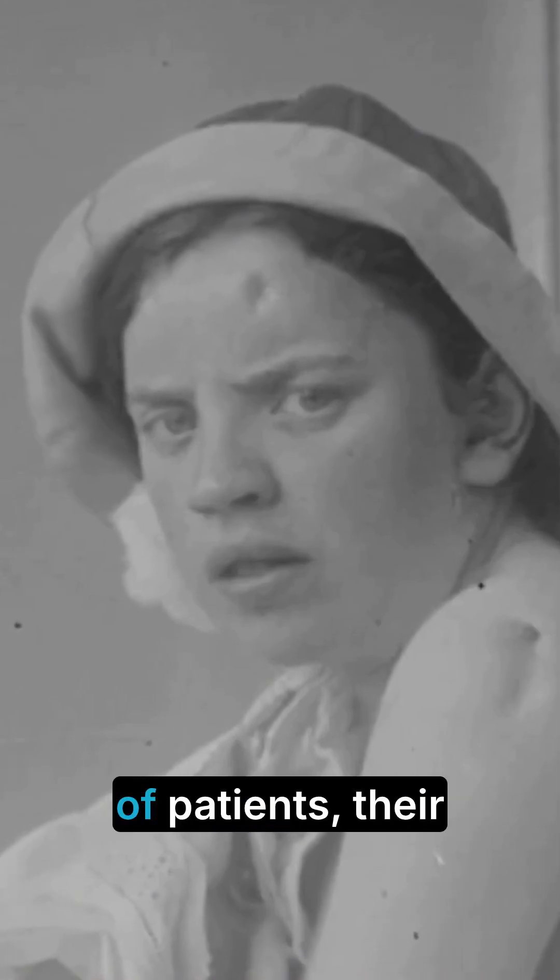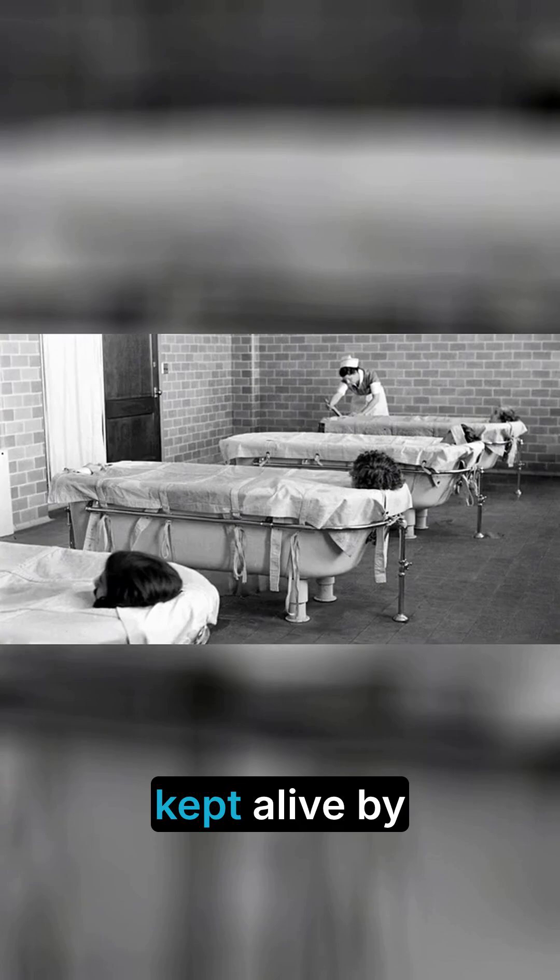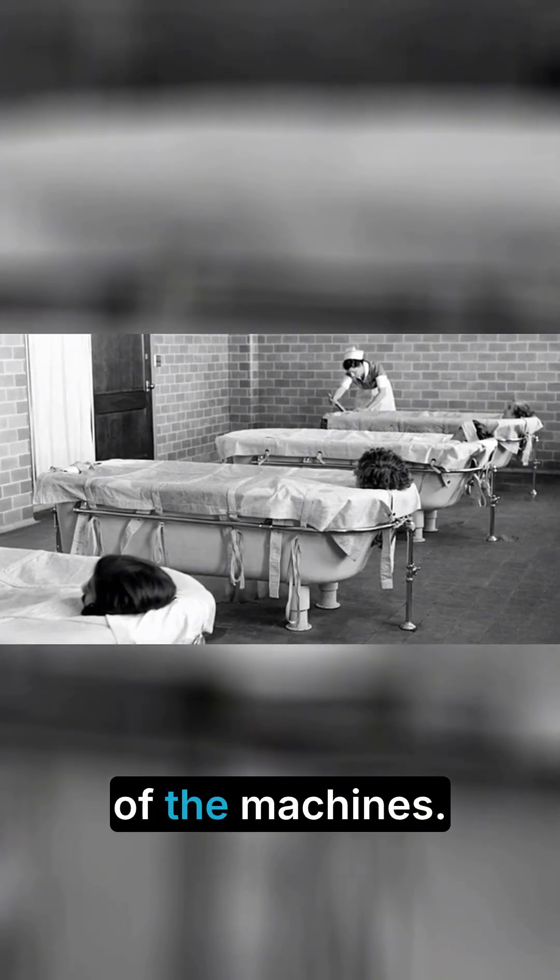At its peak, hospitals had entire wards filled with rows of iron lungs. Dozens of patients, their heads protruding from these mechanical chambers, kept alive by the rhythmic hiss of the machines.